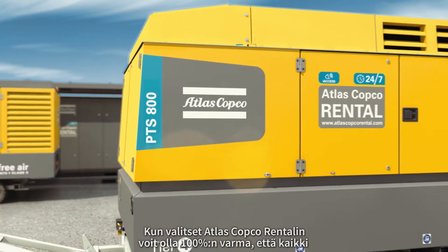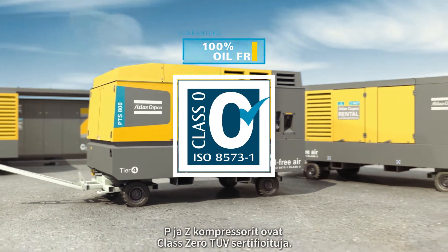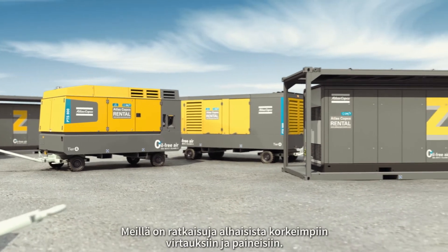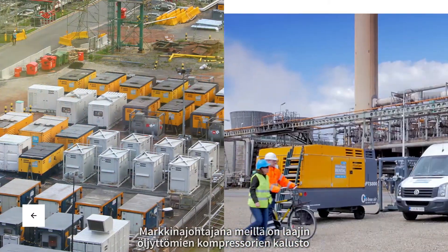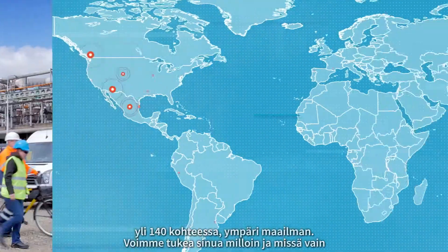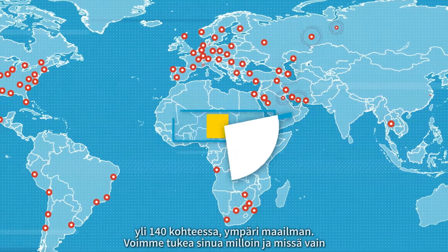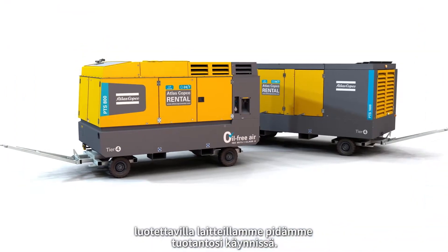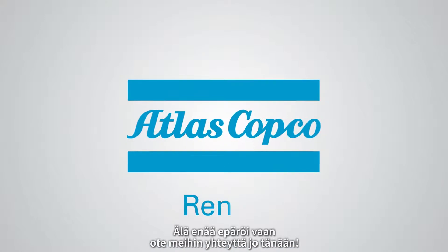When you choose Atlas Copco Rental, you can be 100% sure that all our P and Z compressors are Class Zero TUV certified. We have solutions ranging from the lowest to the highest flows and pressures. As a market leader with the largest oil-free compressor fleet, in more than 140 locations around the globe, we can support you anytime and anywhere with reliable equipment to keep your production up and running. Do not hesitate any longer — contact us today.